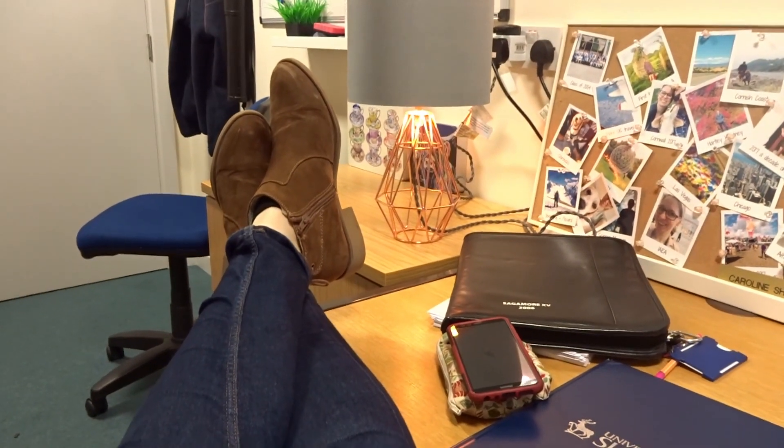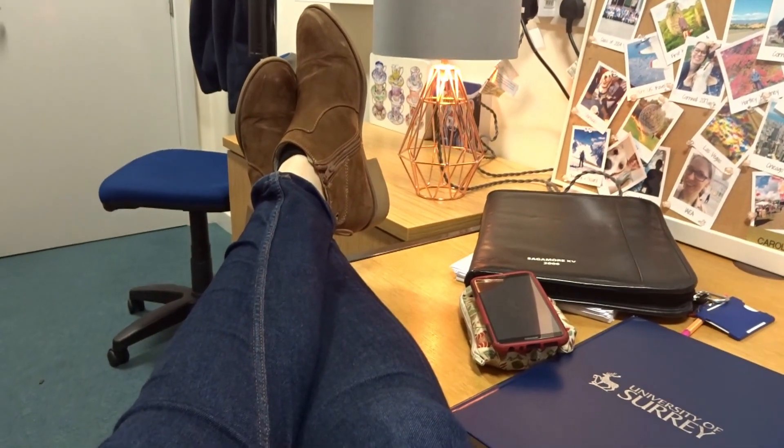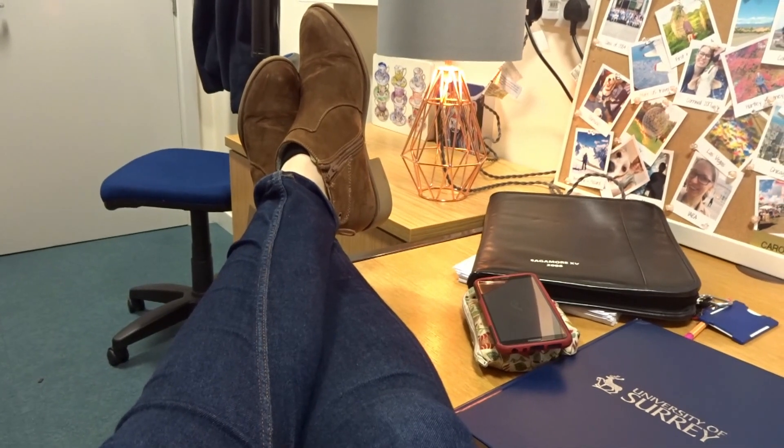I'm not sure I'm meant to have my feet up on my desk, but sometimes after a long day, it's just needed.